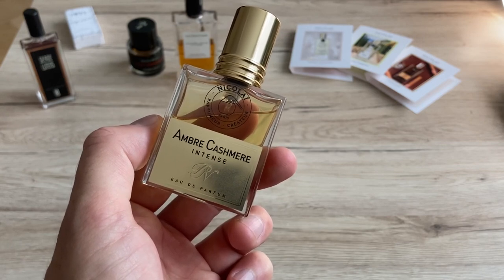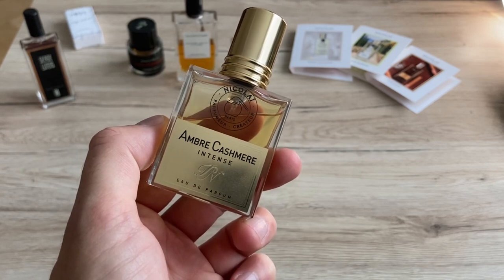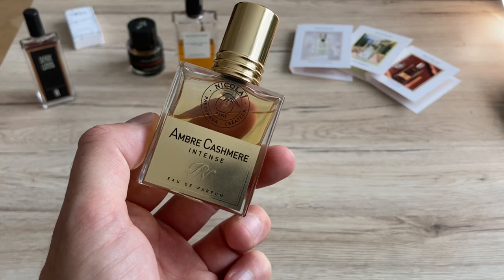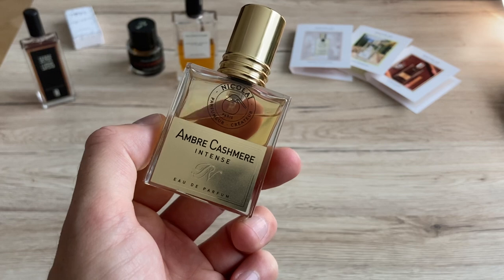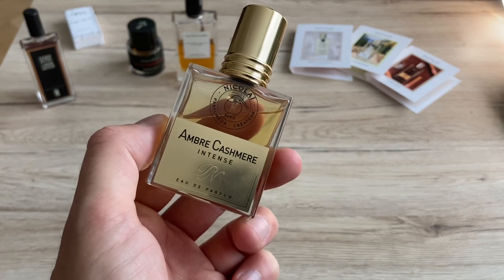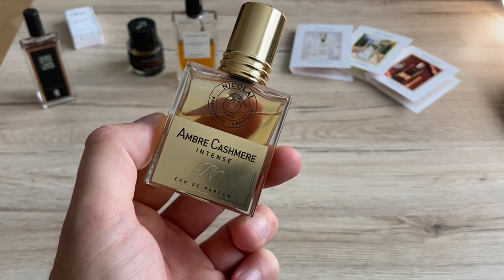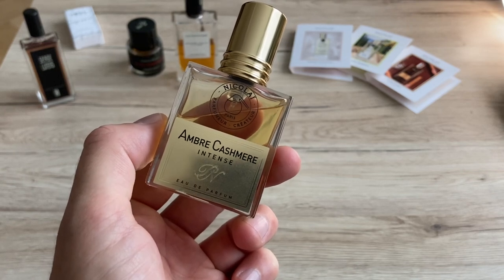Nikolai perfumes are, to me, much more interesting than a few of the couple of niche exclusives. They don't repeat the perfume cliché as you can smell in other niche companies. What I like about Patricia Nikolai is she doesn't follow the trends and she's going on her own journey with a high quality standard. That's Amber Kashmir Intense.